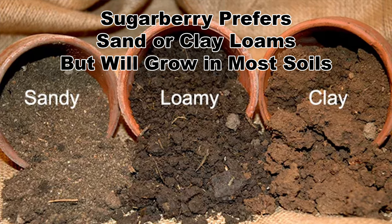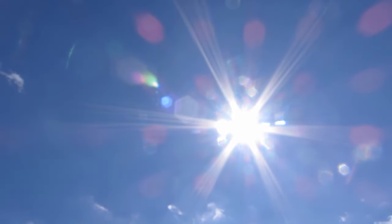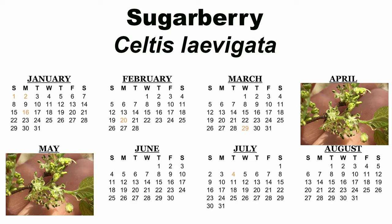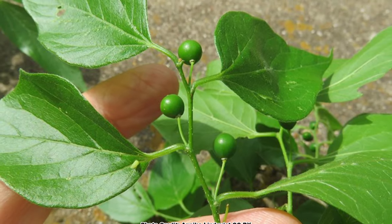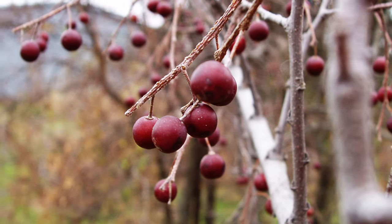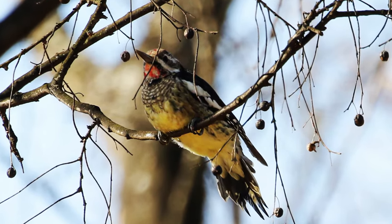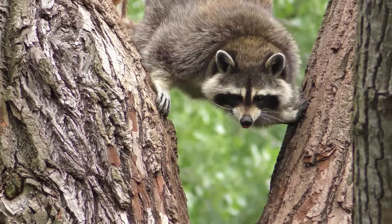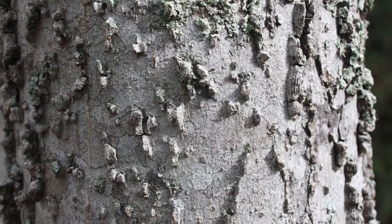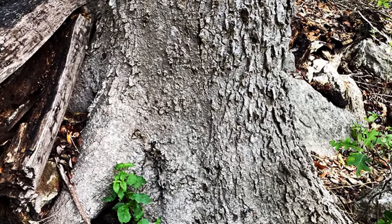Sugarberry prefers sand to clay loams and is quite adaptable when it comes to soils, and can grow in partial shade but does its best in full sun. The inconspicuous greenish flowers bloom in April to May, depending on location, and will form into green berries that will ripen to an orange-red color from August to October. The fruits may darken to a deep reddish purple as they persist on the tree in the winter, when they become an important food source for songbirds, game birds, and small mammals. The sugarberry fruits are edible and, as the name suggests, they are much sweeter and juicier than the berries of the common hackberry. The bark is a smooth gray with quirky wart-like bumps that may form ridges in some instances, and are usually more prominent on the lower trunk.